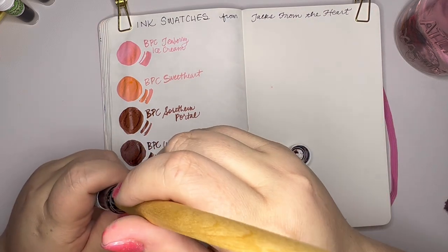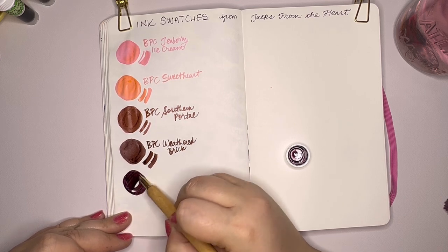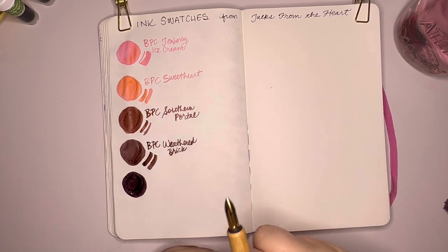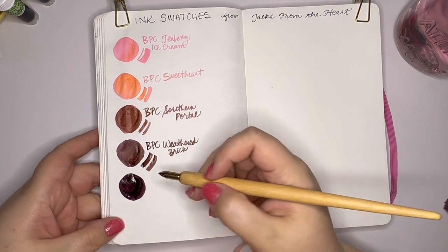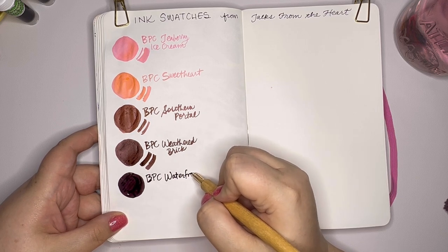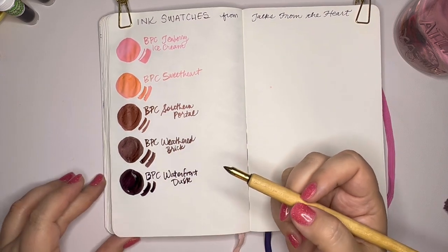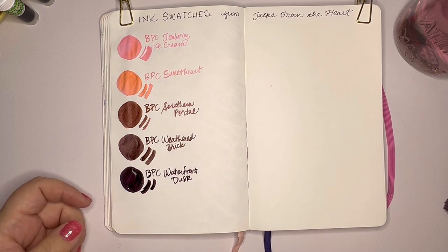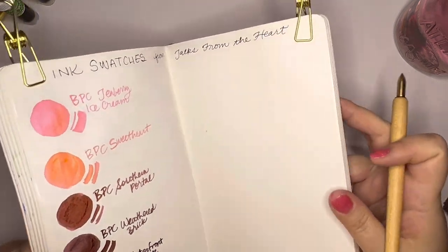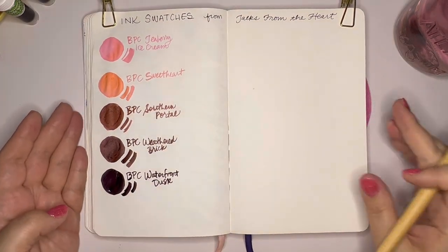Alright, this one is Birmingham Pen Company Waterfront Dusk. I would like to know in the comments if you have used inks from Birmingham Pen Company and what did you think of them — what were your favorites? If you have a lot of experience with them, share what are the best inks you've used. BPC Waterfront Dusk. I like that a lot. It's a really purpley, warm, plummy purple. I really like that because I love purples and I also really like magenta type colors. This really is almost the color of a raisin to me.